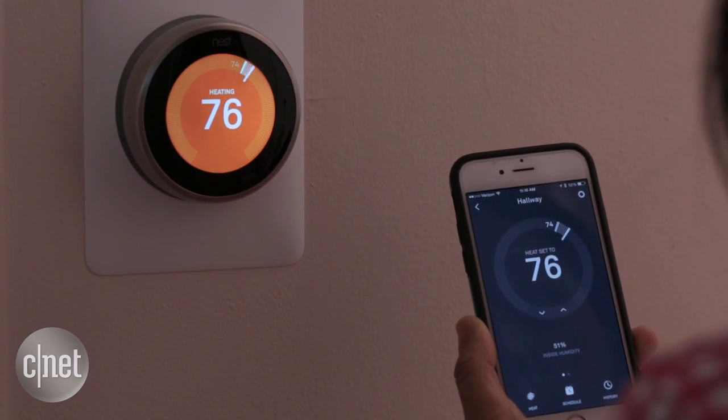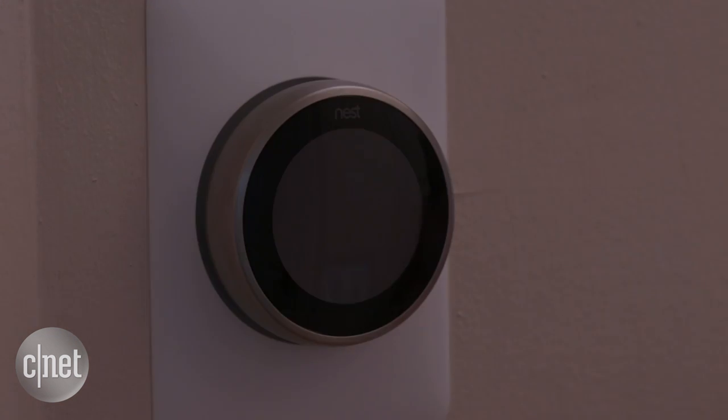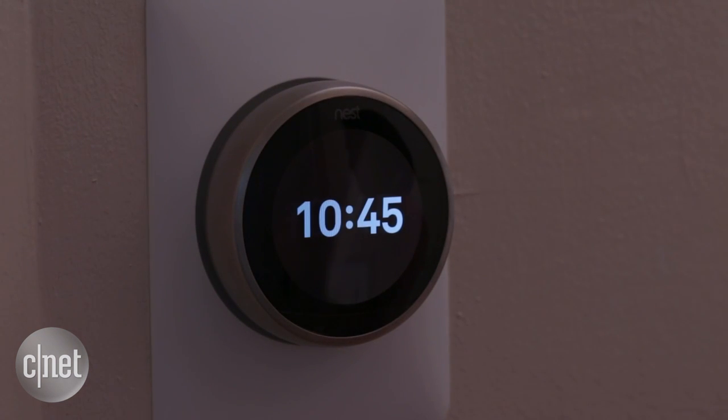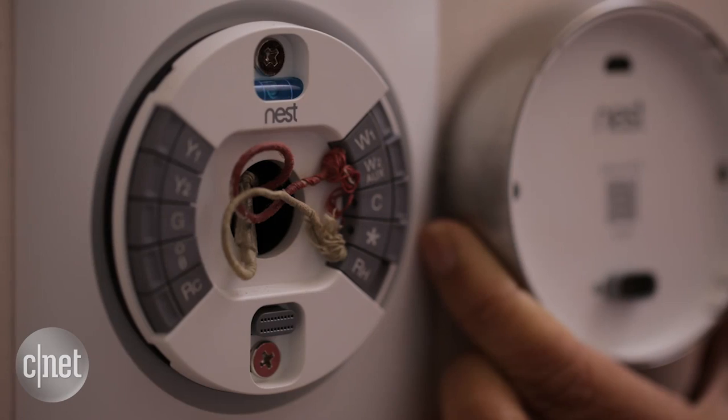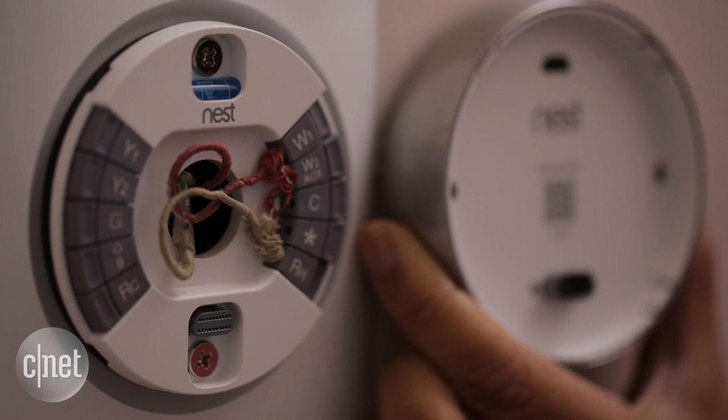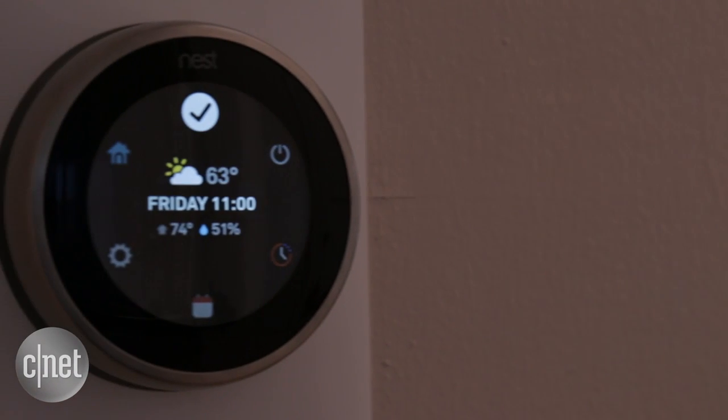So is the Nest 3.0 worth the upgrade or buying for the first time? Basically what you're getting is a fresh design and that Farsight feature. If those aren't must-haves for you, your best bet is to wait until Nest 2.0 goes on sale for $199.